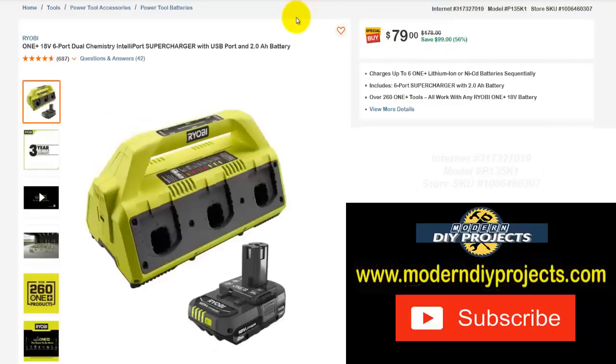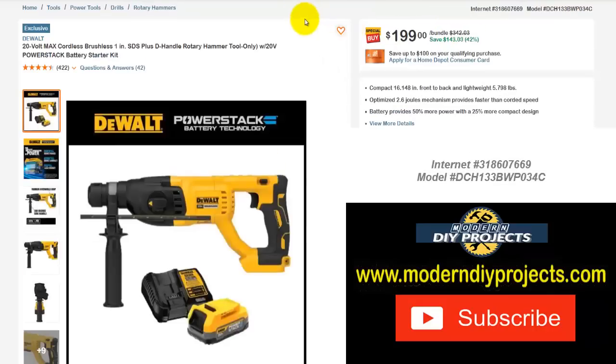Here's the Ryobi One+ 18-volt six-port dual chemistry supercharger with USB port and a 2 amp hour battery — so you get a charger and a battery right there. Normally $178, right now $79 — save yourself $99, that's 56% off.